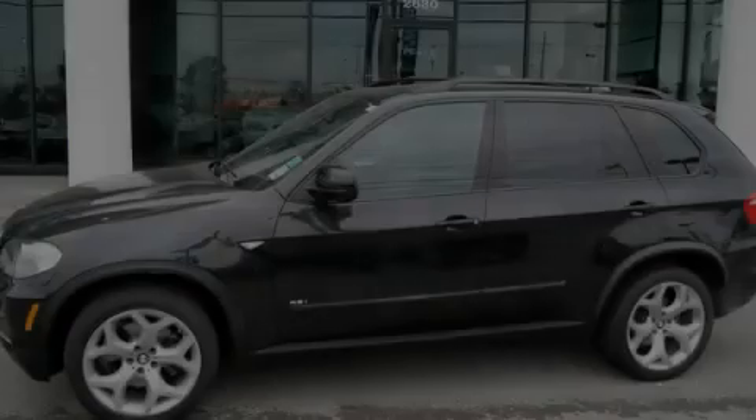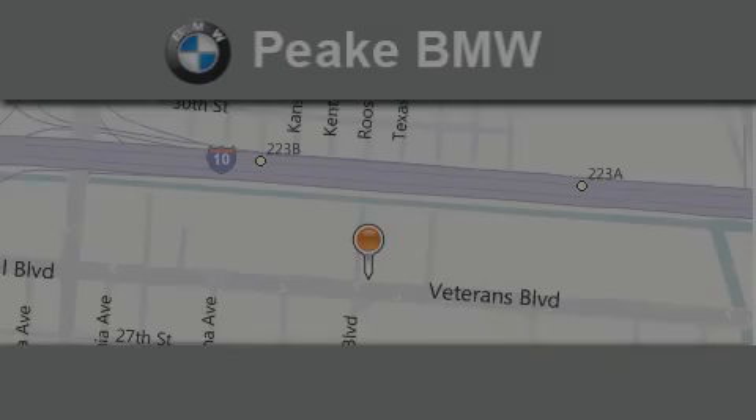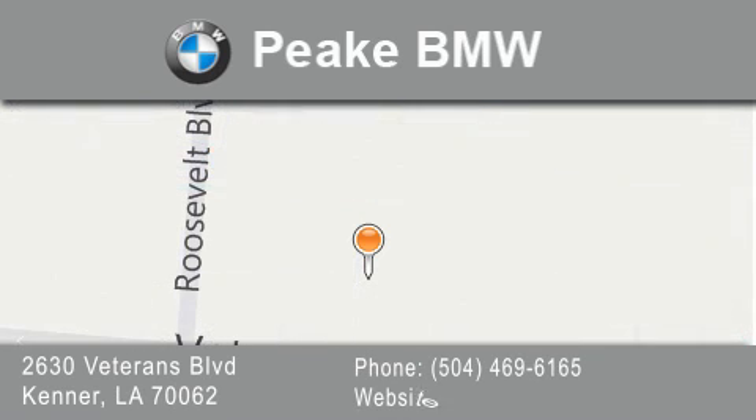Stop by today and test drive this automobile for yourself. Peak BMW is located at 2630 Veterans Boulevard in Kenner. Our goal is to exceed all of your expectations to ensure that you'll return for future visits.